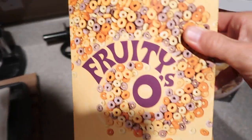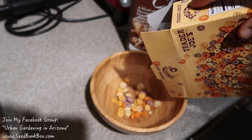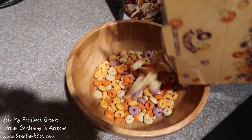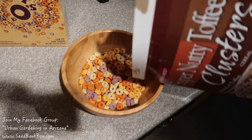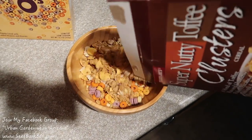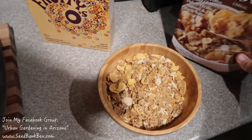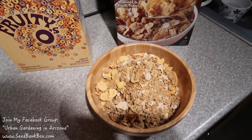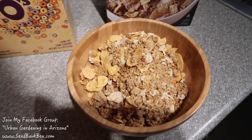I'm a cereal addict. I got these Fruity O's from Trader Joe's, and also the Super Nutty Toffee Clusters from Trader Joe's. If you're fully vegan, you've got to watch out for honey in a lot of cereals. These ones don't have honey in them, because you never know if the bees are being abused or if the honey is actually just sugar water.